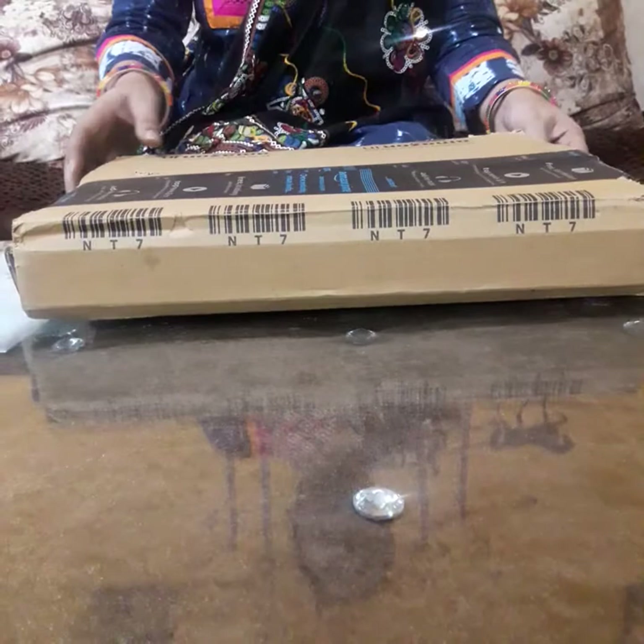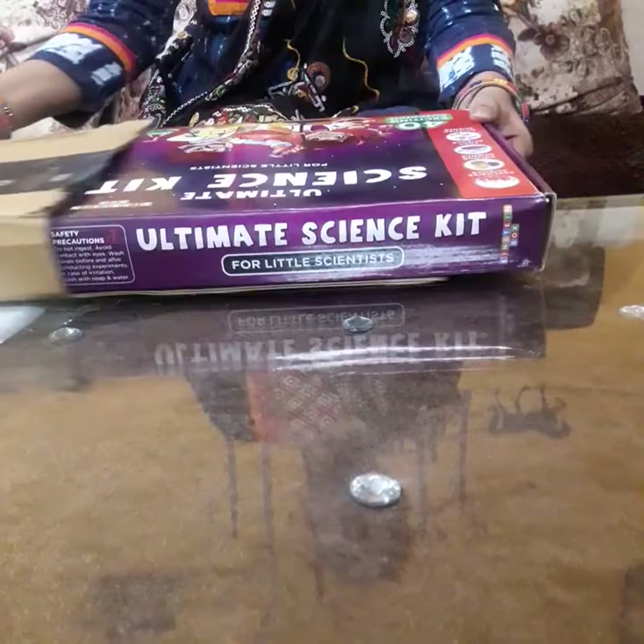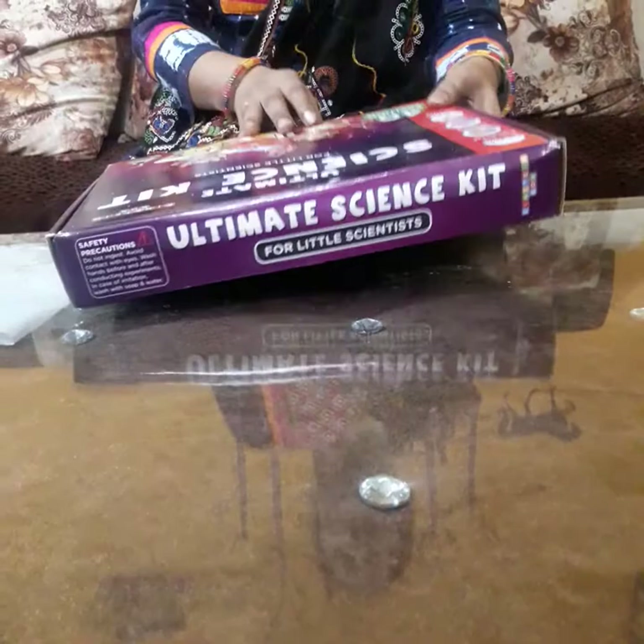During this pandemic, kids are sitting in the house the whole day. They feel very stressed — they are sitting on TV or on the phone. So for them, there is an excellent ultimate science kit.